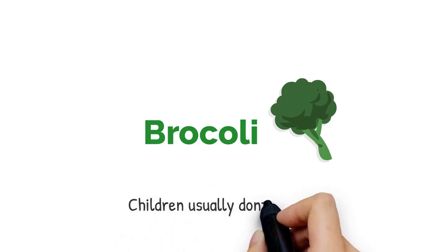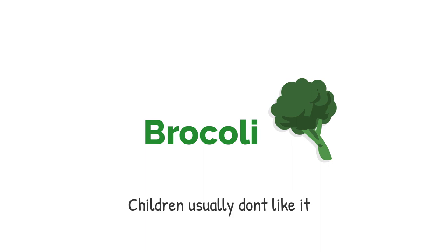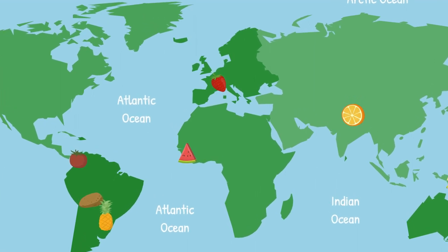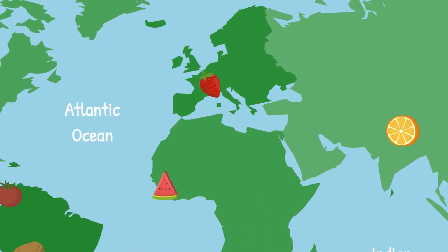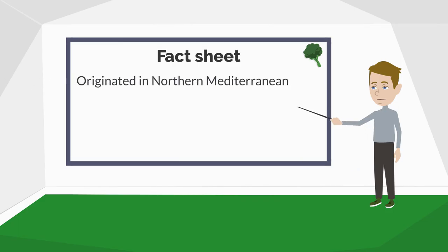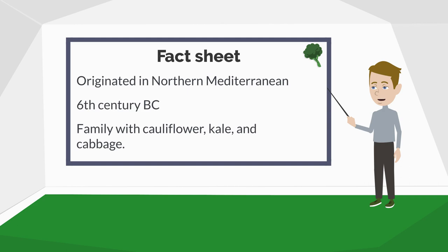Broccoli. Children usually don't like it, so if you are younger than 15 years old, you can skip this part of the video. For all the others, let's look for its origin. We are going back north and right into the Mediterranean area, where broccoli is believed to have first appeared in 600 BC. Some family members of the broccoli are the cauliflower, the kale and the cabbage — just other vegetables children tend not to like.